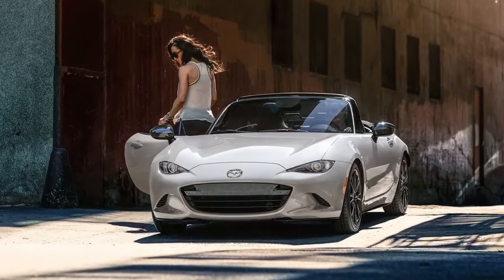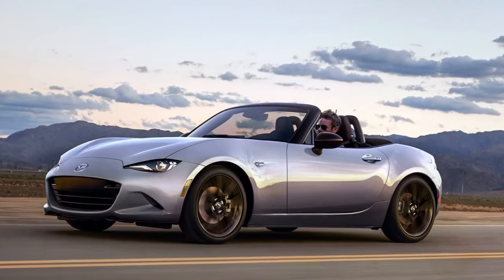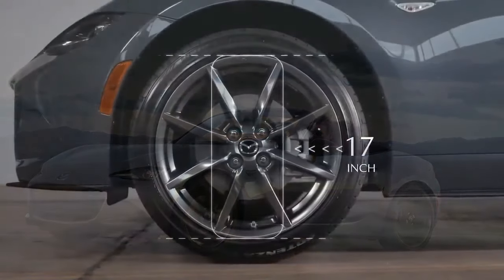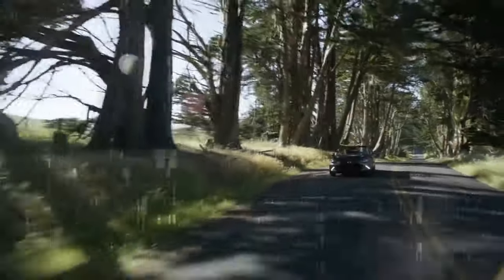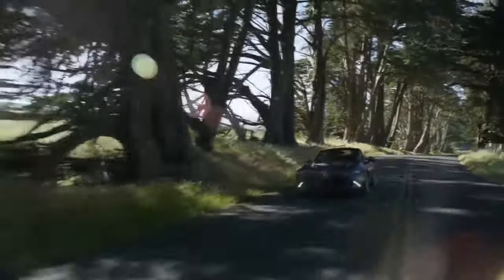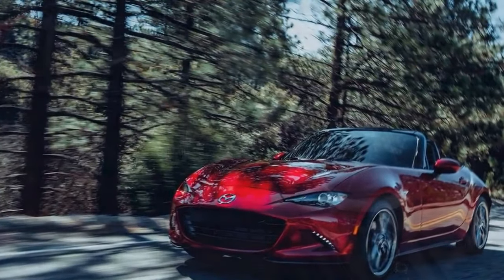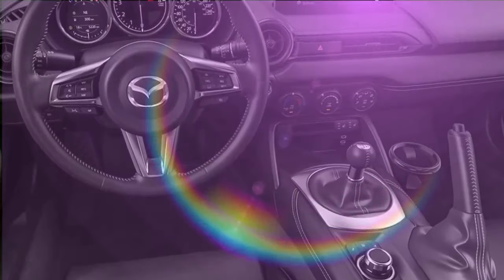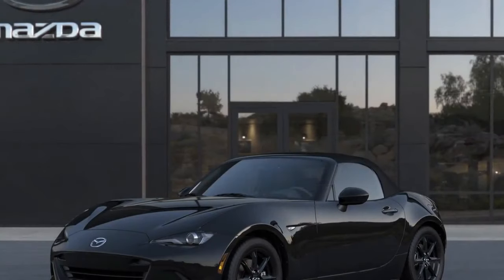The best MX-5 yet — though each MX-5 iteration has been the best in its time. Some might argue that the third-generation NC was a bit of a miss, but that's debatable. The ND3 builds on the existing ND platform and enhances the driving dynamics even further. Should you trade in your ND for an ND3 immediately? Probably not. The improvements justify Mazda's excitement, but they don't render the previous version obsolete. In fact, even the first or second generations aren't obsolete. However, if you've been waiting for the update, it's a no-brainer.